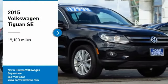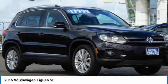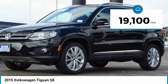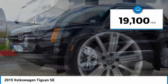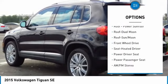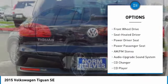Come test drive the 2015 Volkswagen Tiguan. It's good to be turbo — turbo with class. This vehicle has less than 20,000 miles. Here are some of this vehicle's great options: power passenger seat, navigation system, CD changer, and anti-lock braking system.